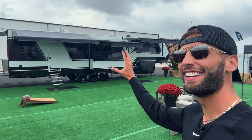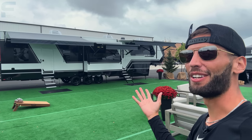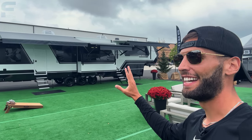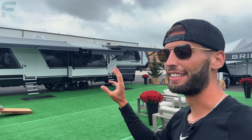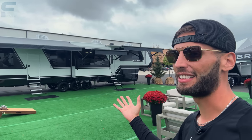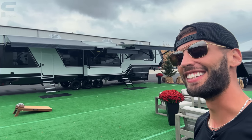Okay y'all, it is finally here — the Brinkley Model G 4000 Toy Hauler with a 16-foot garage. My heart is pounding out of my chest to film this video. I'm wildly excited to show y'all this thing, and there is so much to talk about. I'm nervous I'm going to miss something, because this is just the most feature-packed toy hauler I have ever seen. Let's go take a look.